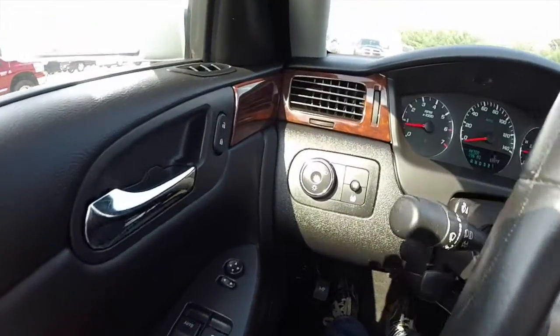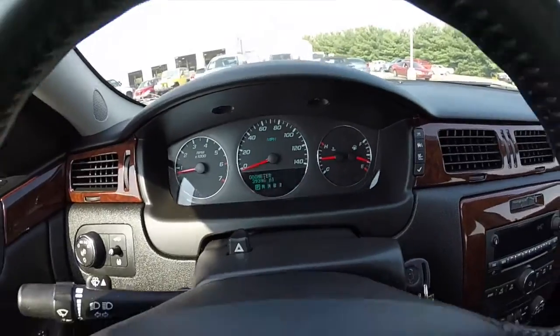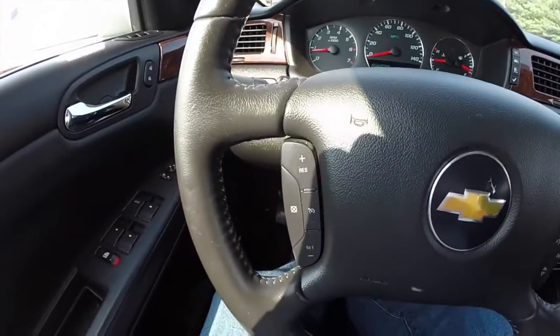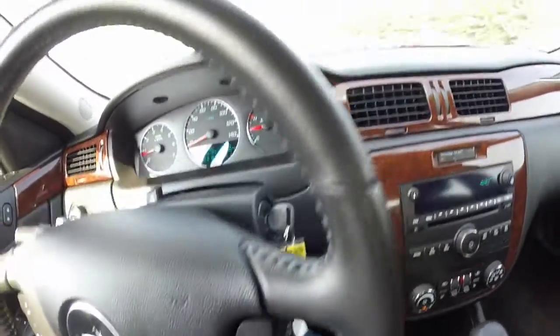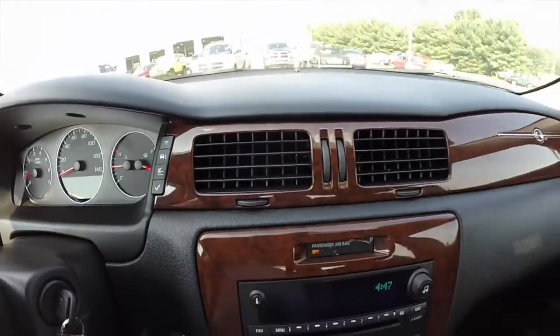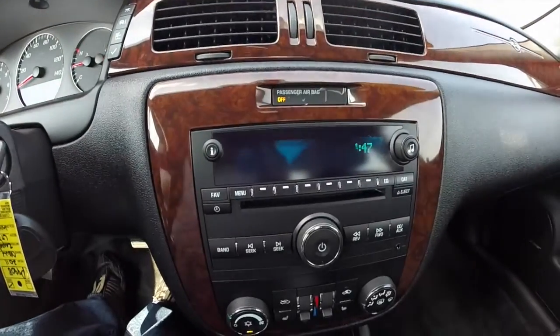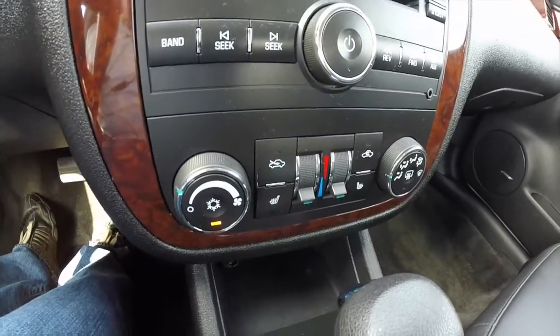We're just going to pan across the interior to give you a little bit more detail. The vehicle does have steering wheel mounted controls for the cruise control, Bluetooth audio, and your trip computer buttons. AM FM 6-disc CD changer with a Bose premium sound system. Dual zone climate control.